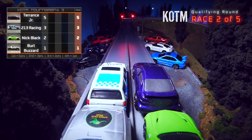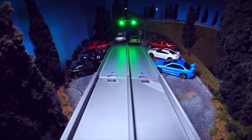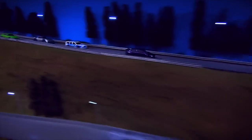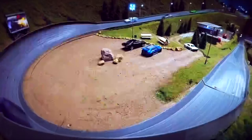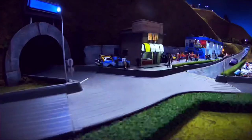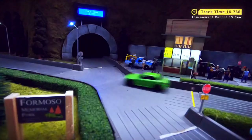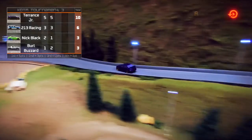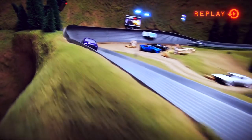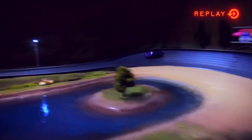Here we go with race two. We've got Terrence Jr. on the front right and 213 Racing on the front left. I don't think that Volvo has any chance against that Evo. Evos certainly have a reputation for being fast on the mountain, although it does depend on who built it. It's all about who's behind the wheel, and Terrence Jr. knows what he's doing. Terrence Jr. way ahead, followed by 213 Racing, but he's way back there. Terrence Jr. picks up his second win back to back — another 16-second time. Terrence certainly has some skills behind the wheel. That second win puts him ahead by four points, with a total of ten. 213 Racing with six, Nick Black and Burt Buzzard both with three. Look at the way he's handling these corners with speed and precision — his exits on those corners are really clean.